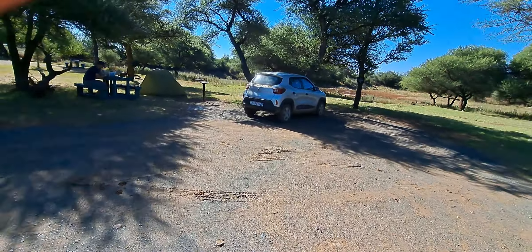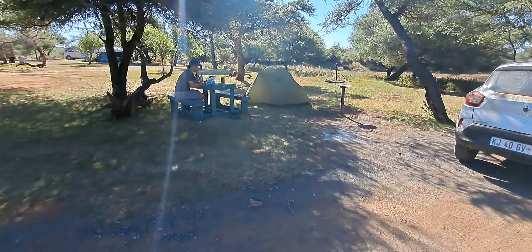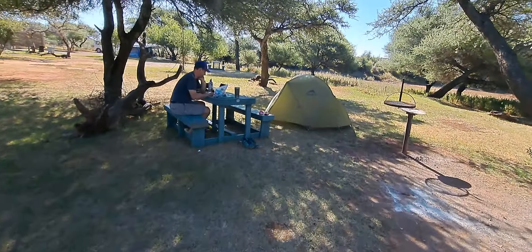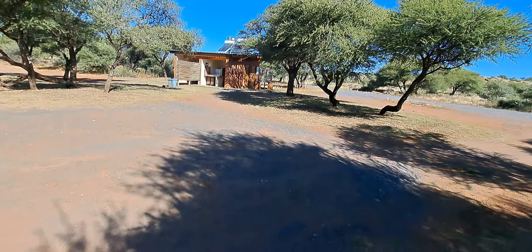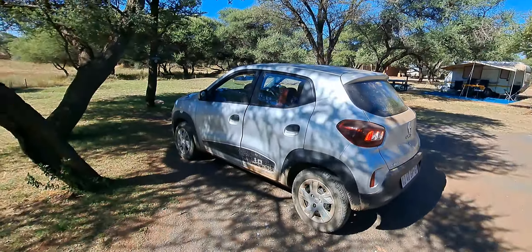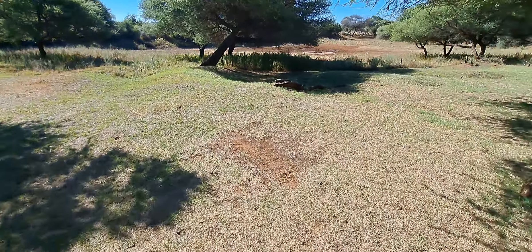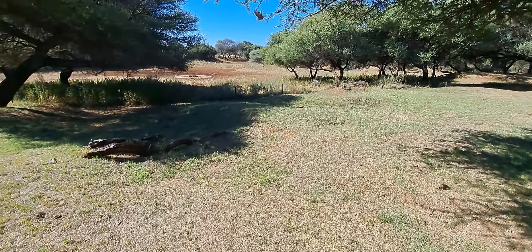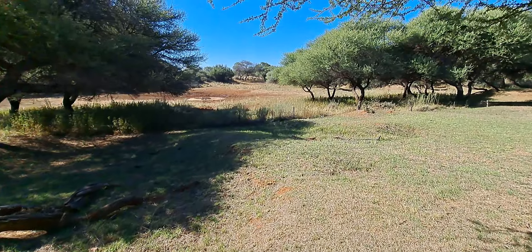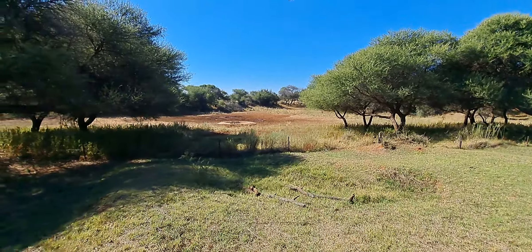Chris is working on some of our photos — probably our lion kill photos. We've got a table and just set up the braai. It's a nice little site. We're going on the evening game drive tonight, so we're just back at camp now preparing for that. I just thought I'd show you what this campsite looks like — here we are.